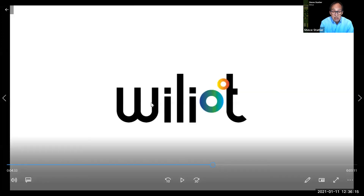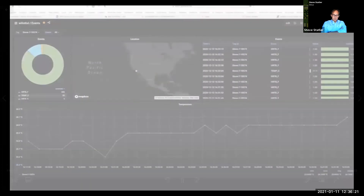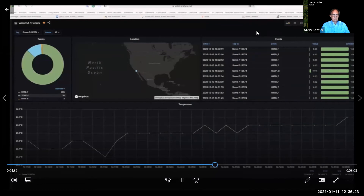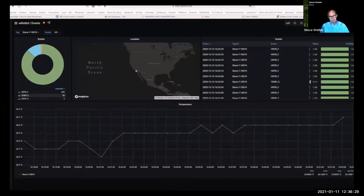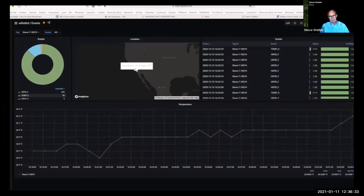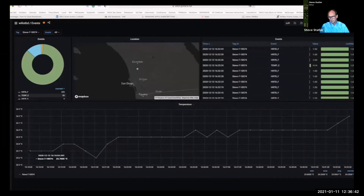I'd like to show you a quick demonstration of the technology in action. I have one tag with me on a pack of razor blades on my desk in front of me. Because the Bluetooth gateway understands where it is, we can see where this particular tag is, and you can see the temperature that the tag is recording.